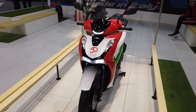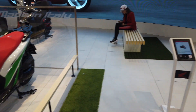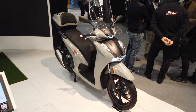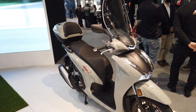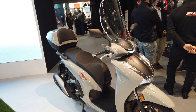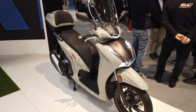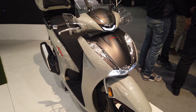Adesso andiamo insieme a soffermarci su quella che è la protagonista del nostro video, ovvero la Honda SH350i, in questa colorazione bicolore molto bella e molto particolare. Da notare appunto i fregi in rosso riportati sia sul logo che sulla sella che sui cerchi.